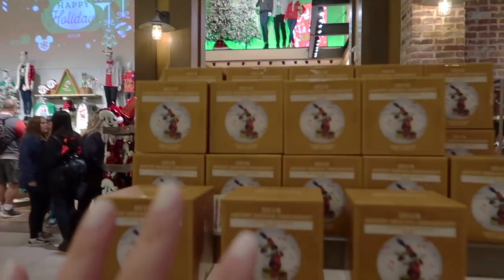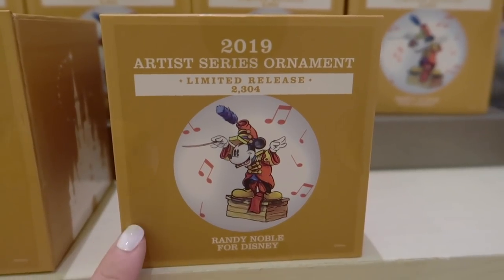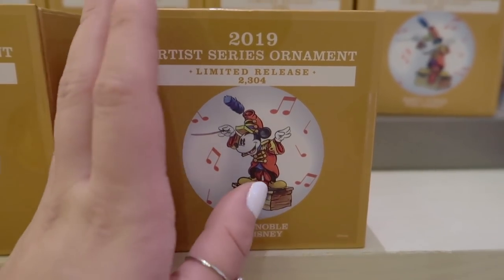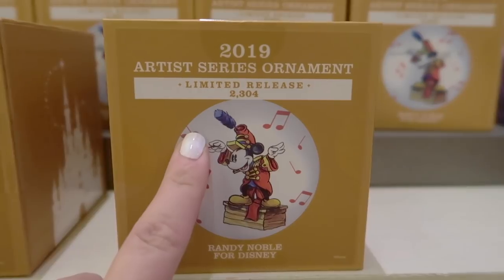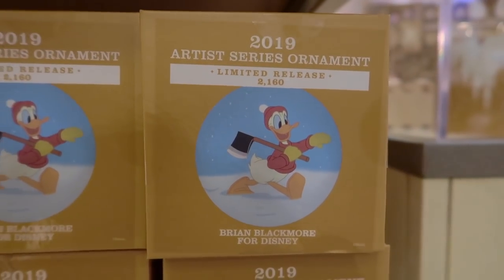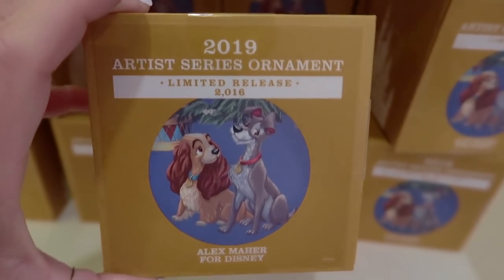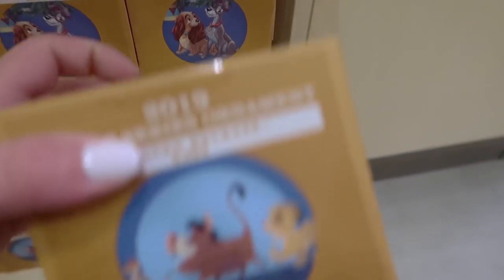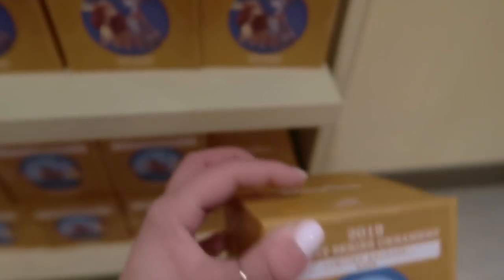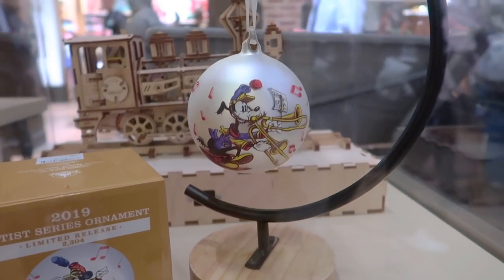Diagonally from the wall, there's a section with gold Artist Series ornaments — limited releases for this year. Mickey conducting his band has 2,304 made; Sorcerer Mickey has 2,064; Donald Duck has 2,160; Lady and the Tramp has 2,116; and Lion King has 2,064. All of these retail for $34.99, and here's what they look like up close — they don't come with the holder shown.